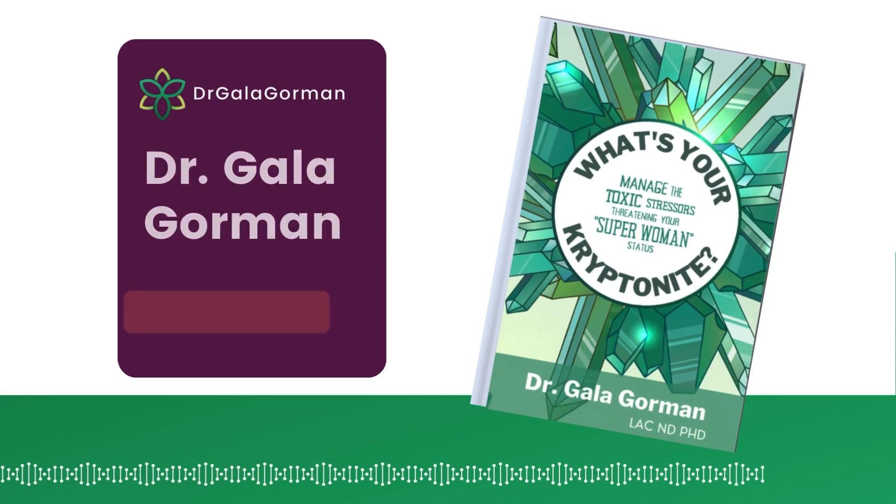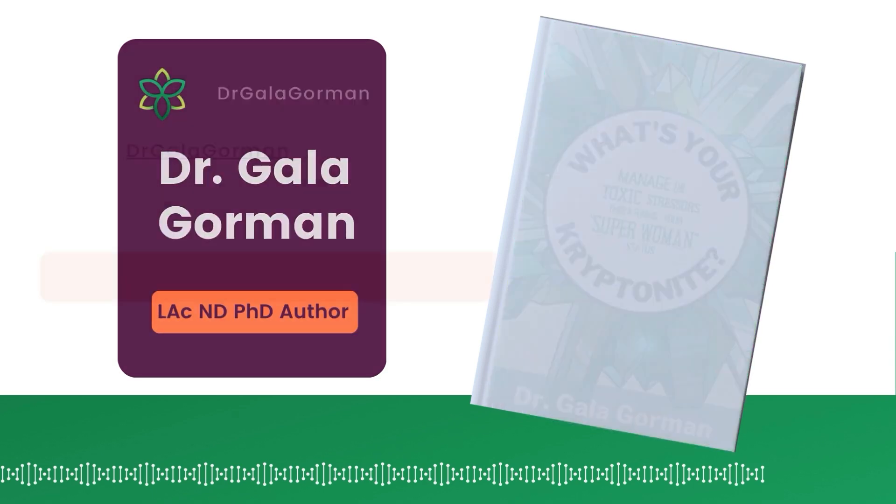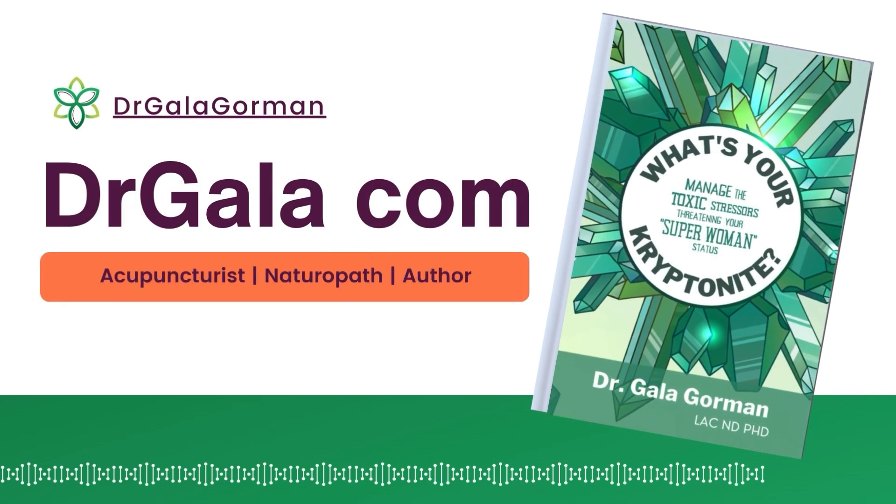And if you're new here, I'm Dr. Gaila Gorman, a licensed acupuncturist, naturopath, and author of What's Your Kryptonite? On this channel, I'm here to help you reverse the effects of chronic stress so that you can cruise through midlife and beyond symptom-free, putting an end to common midlife symptoms like chronic fatigue, insomnia, mood swings, issues with gut health, and even weight gain.